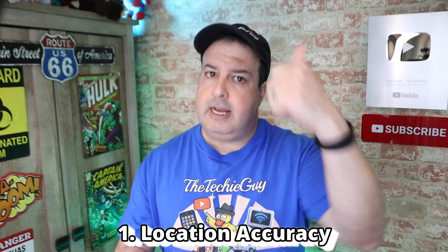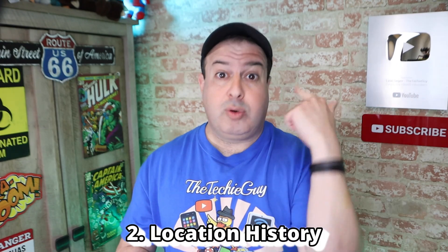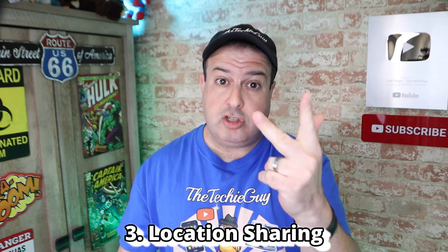As Android users we know that we rely on Google services, and part of those services is something called location-based services. What you might not know is that there are in fact three different types of location-based services: location accuracy, location history of your Google account, and location sharing. Each one of those has different implications when switched on or switched off, so let me explain what each one is and then show you how to turn it on or off depending on your needs.